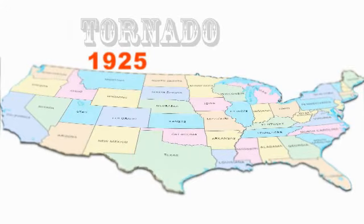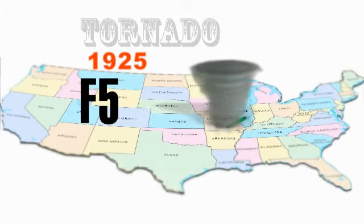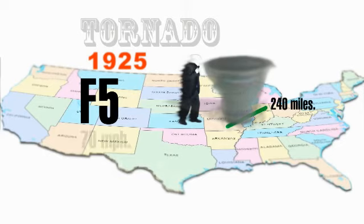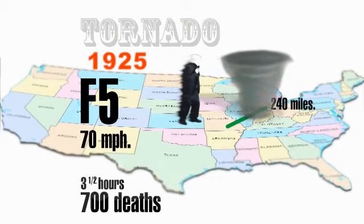The most extreme tornado in recorded history happened in 1925. With an F5 category, it traveled 240 miles at a speed of 70 miles per hour, during three and a half hours, causing almost 700 deaths.